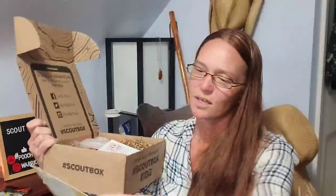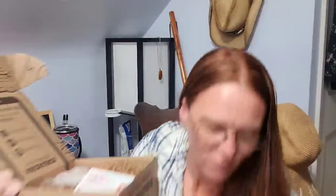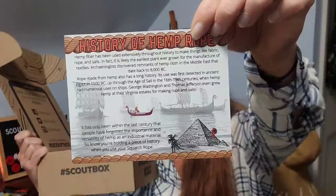We have hydrating wellness drops from Bowie, and the Squatch Rope hemp fire starter — and a card about the history of hemp rope.